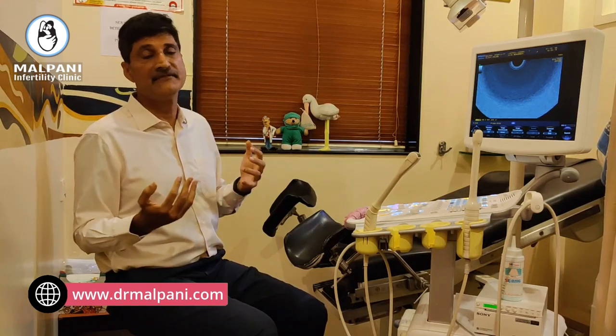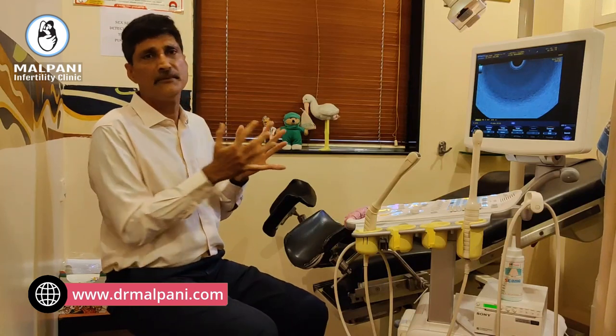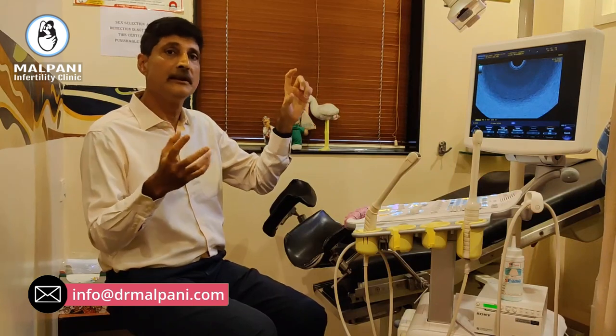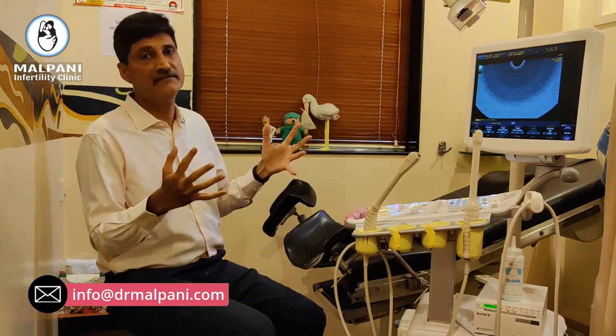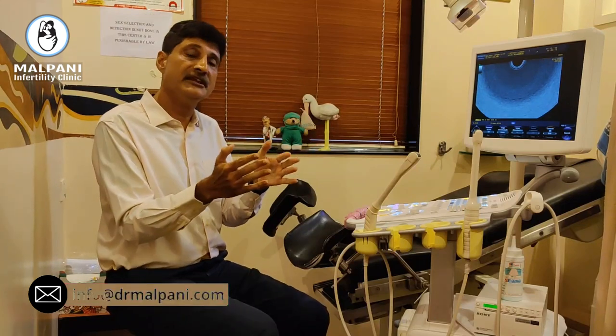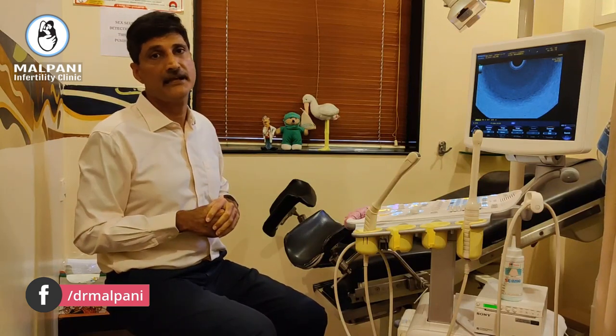We will often supplement the scans with a blood test called an estrogen level if required. Usually with about 10 days of super ovulation injections, your follicles are mature at about 18 to 20 mm, your estrogen levels are fine, and your endometrium is thick and trilaminar. Assuming everything looks good, we are ready to give you the trigger shot — the HCG shot — and we are ready for egg retrieval.